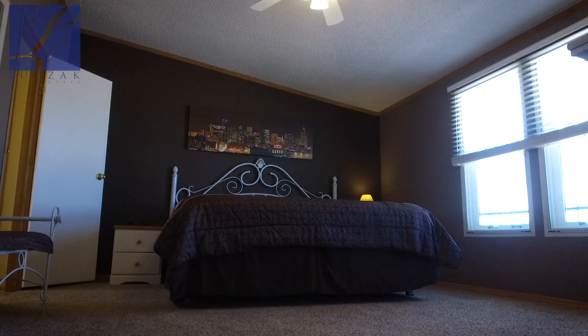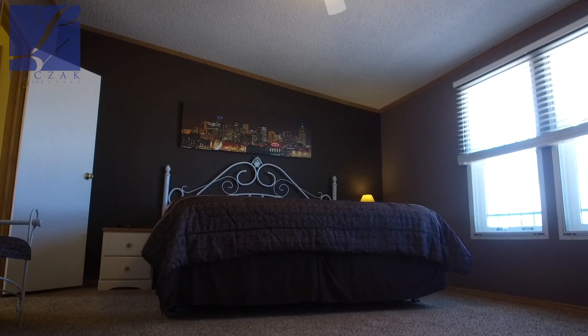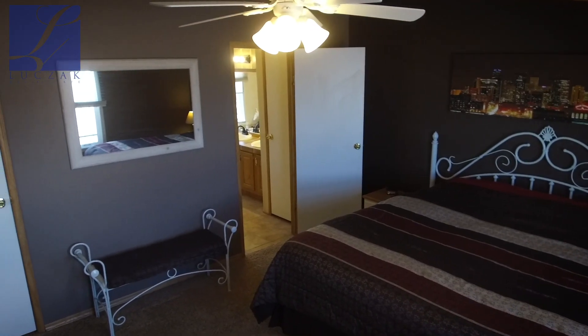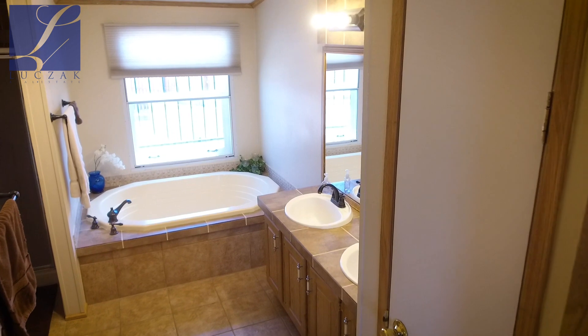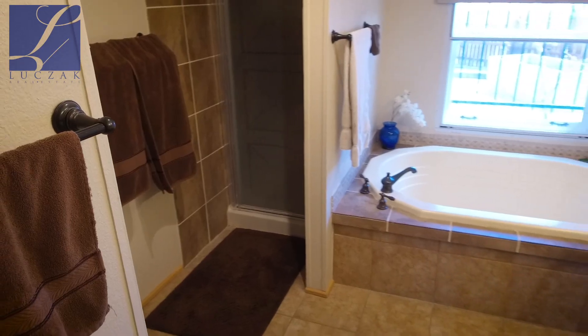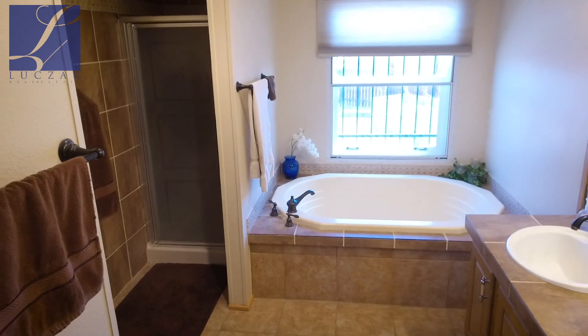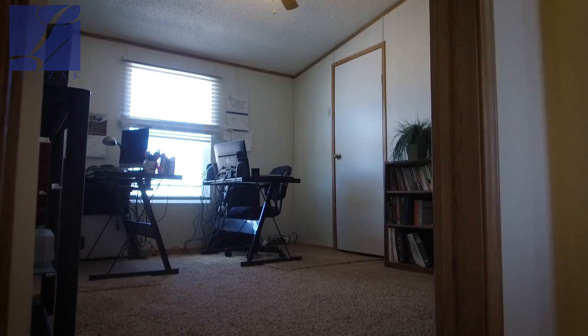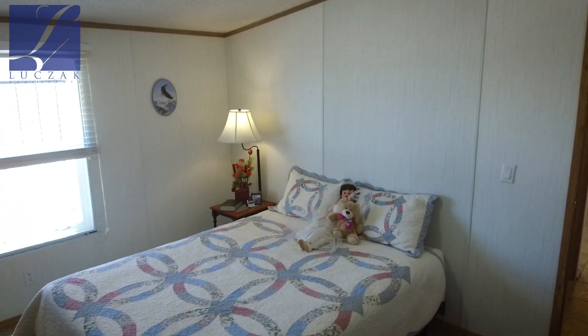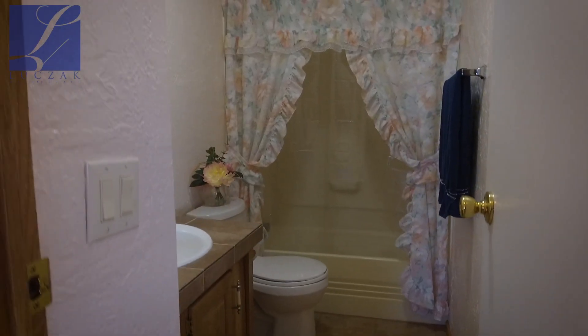You've got three bedrooms and two bathrooms in this property, including the master suite. You've got a large walk-in closet, nice vaulted ceilings, and a ton of natural light. There's an attached five-piece bathroom with double vanity sinks, a nice deep garden tub, and a separate shower — really nicely appointed. The two other bedrooms are also spacious with that thick, nice carpet, and there's a fantastic full bathroom on the main level as well.